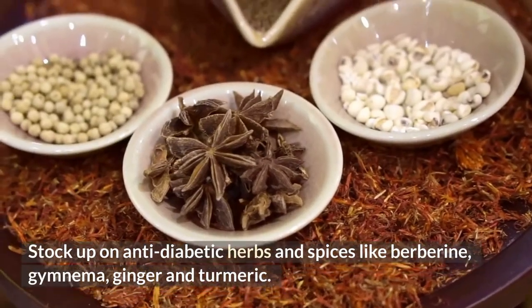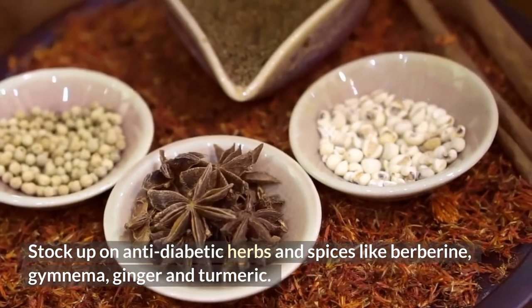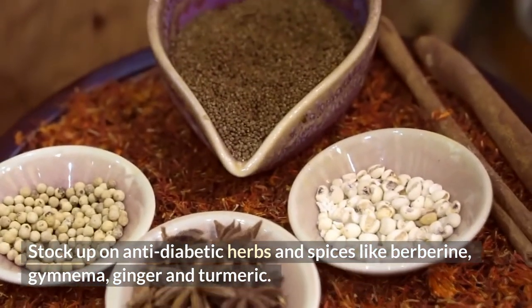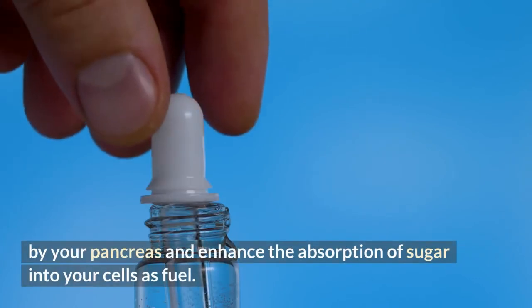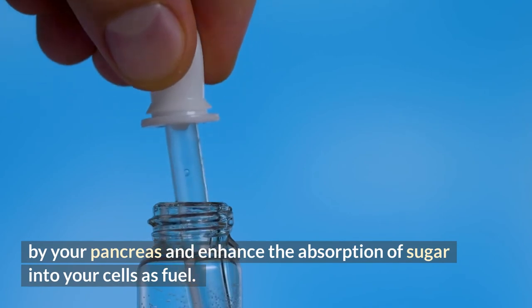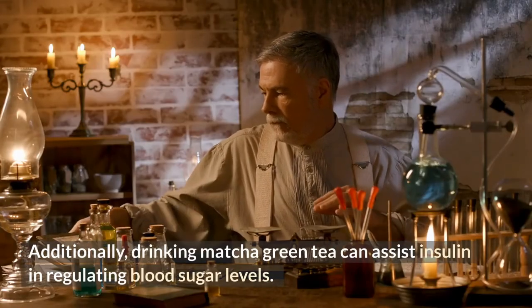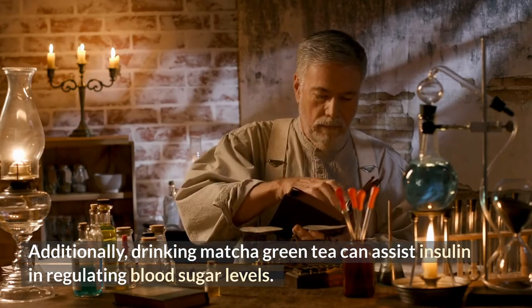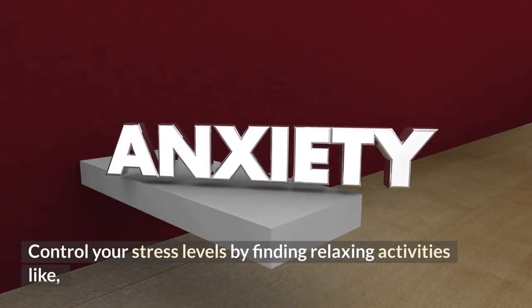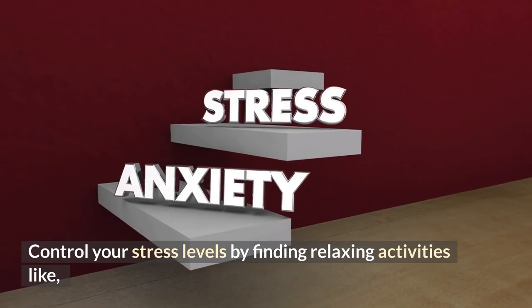Stock up on anti-diabetic herbs and spices like berberine, gymnema, ginger, and turmeric. All of these herbal remedies facilitate the production of insulin by your pancreas and enhance the absorption of sugar into your cells as fuel. Additionally, drinking matcha green tea can assist insulin in regulating blood sugar levels.